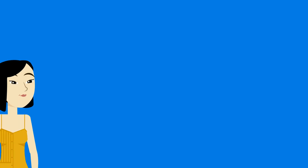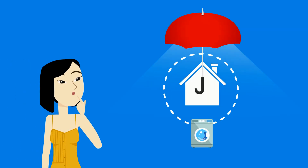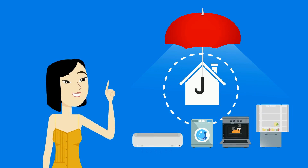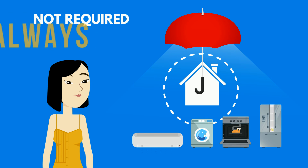After the wood destroying insect inspection, you will choose a home warranty, which will protect your appliances and AC. Having a home warranty is not a requirement, but it's always a good idea.